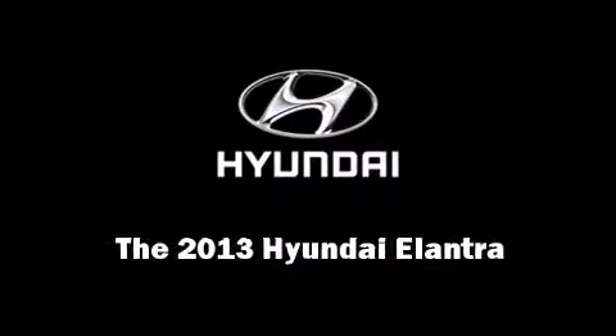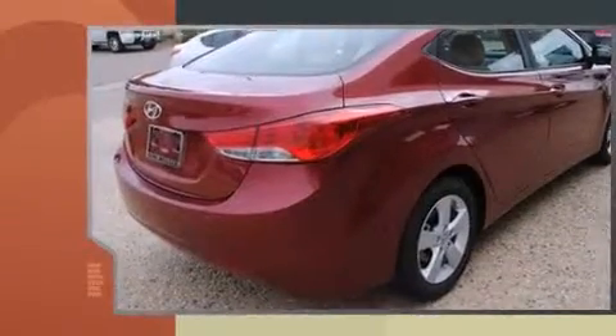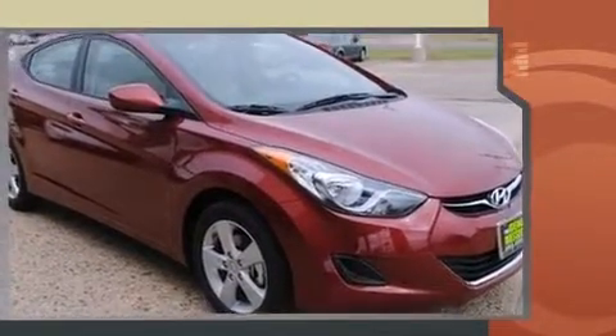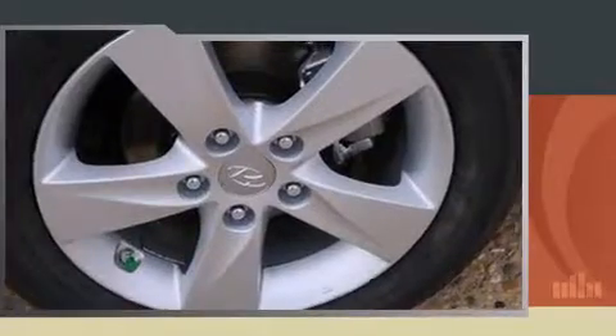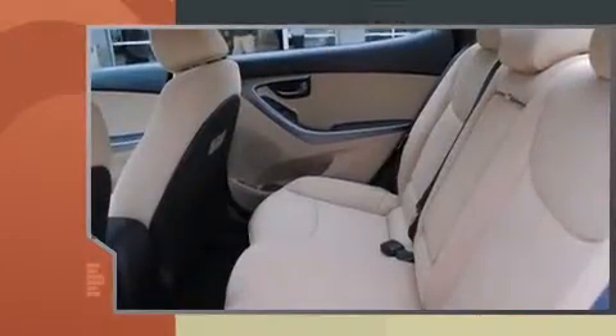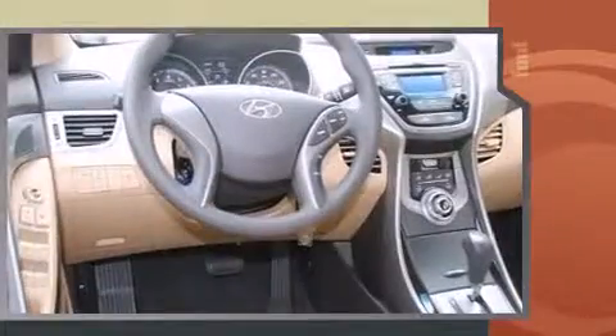Outstanding design defines the 2013 Hyundai Elantra. This four-door, five-passenger sedan is ready to drive off the showroom floor. Smooth gear shifts are achieved thanks to the efficient four-cylinder engine. And for added security, dynamic stability control supplements the drivetrain. Both high fuel economy and flexible performance are assured by the six-speed automatic transmission.